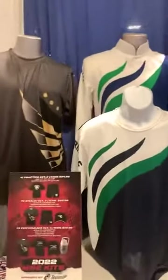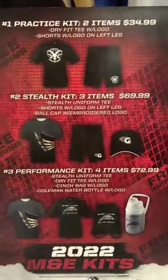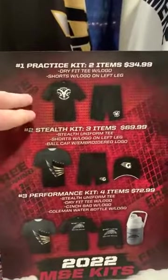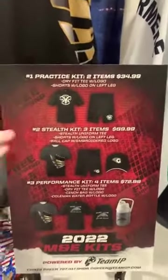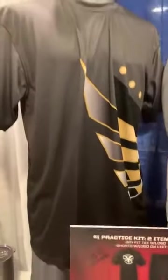Over here we have our new Stealth Uniform Tee — very cool packages. The first is the practice kit with a logoed dry fit shirt and shorts, $34.99 with free shipping. Our Stealth Uniform Kit has a uniform that matches your field uniform.